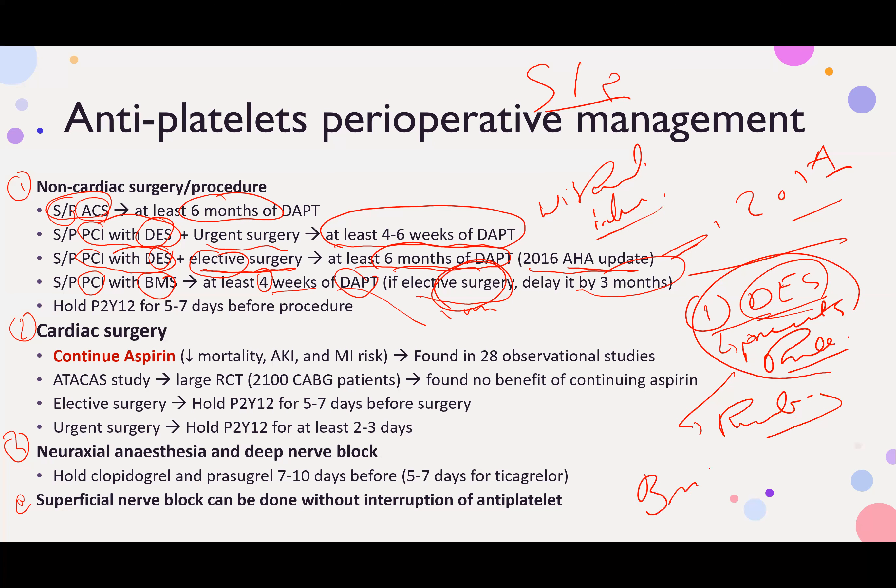With a bare metal stent, it's the opposite: there is a higher risk of stent thrombosis but a lower risk of coronary artery thrombosis. The whole concept relates to prevention of epithelialization with drug-eluting stents, which is why with drug-eluting stents the DAPT duration is longer — at least 6 months for elective surgery.